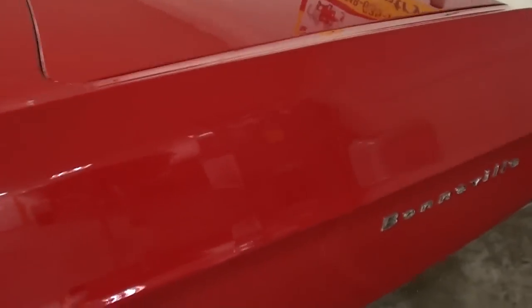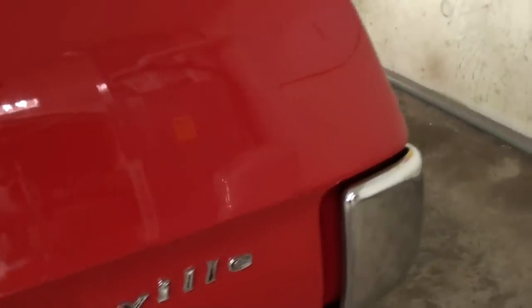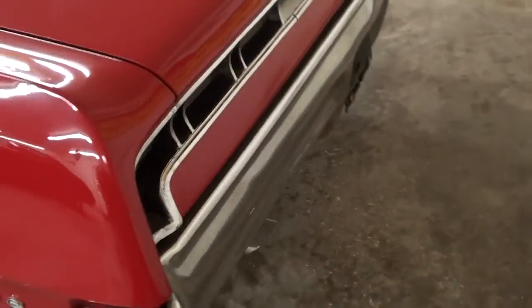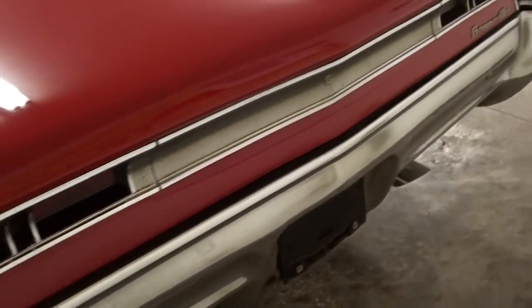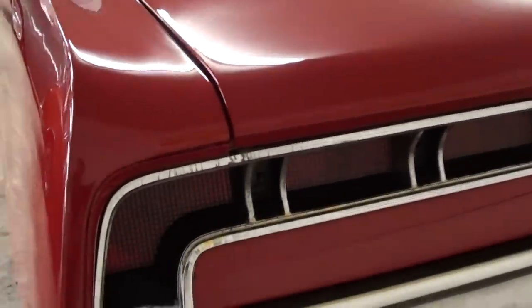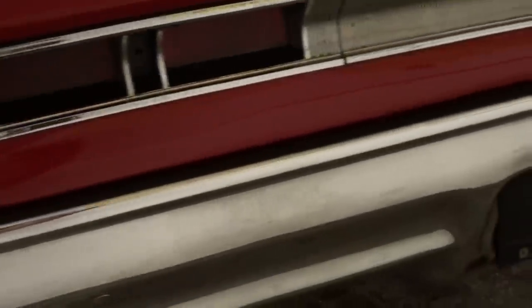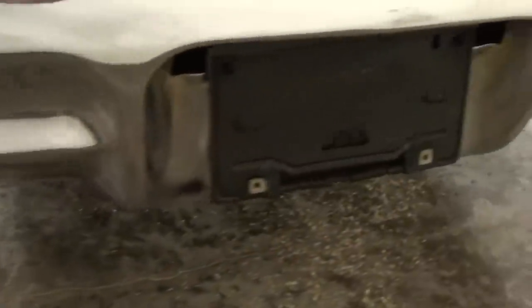Here we'll continue on out back. Of course you have some more Bonneville badging back here. Nice big chrome bumper out back. I like these tail lights — kind of interesting. I like how they wrap around there at the corner. It does have dual exhaust, and they put some big chrome tips on there.